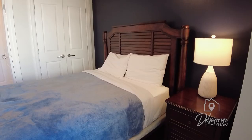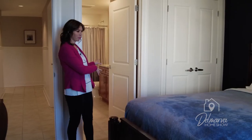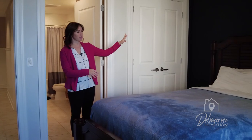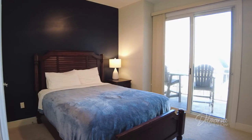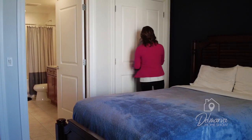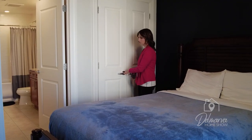Come out of that master into bedroom number two. This bedroom also has a Jack and Jill bathroom off of it, which is really awesome. They tied the navy blue accent wall in here again, and all the furniture in here comes with the condo. There's another door out to the balcony letting a lot of natural light in. And there is a nice size closet over here for your guests to use.